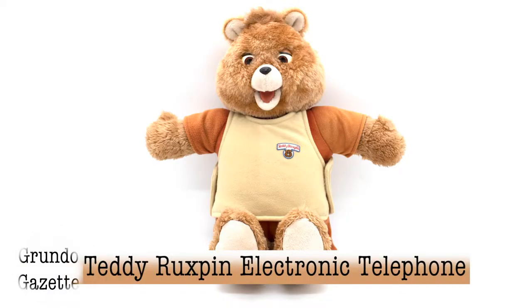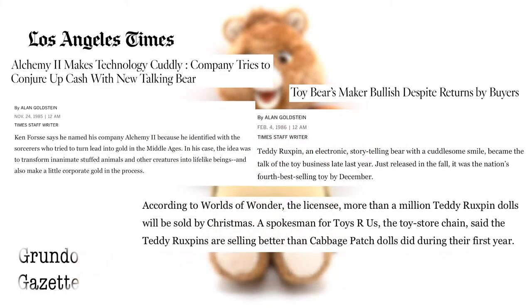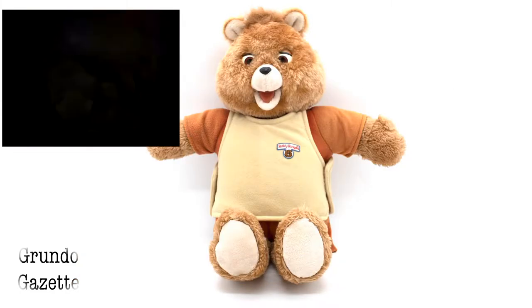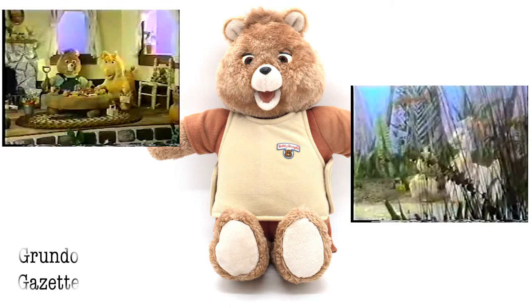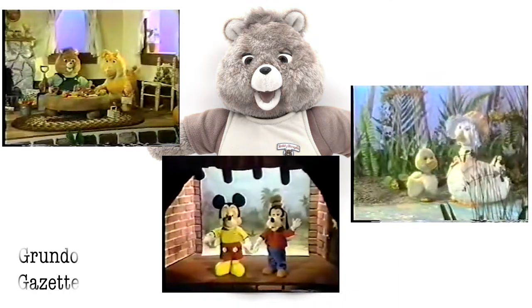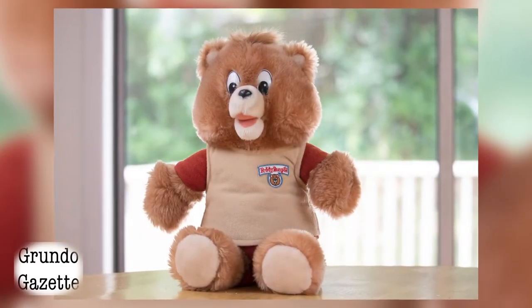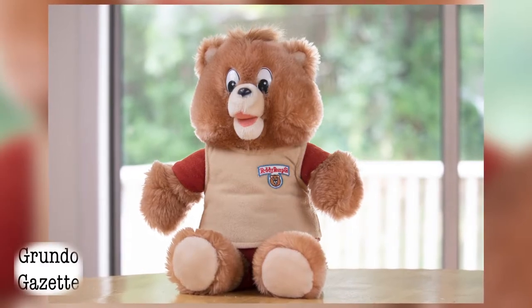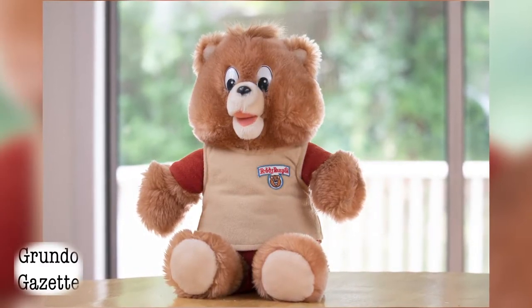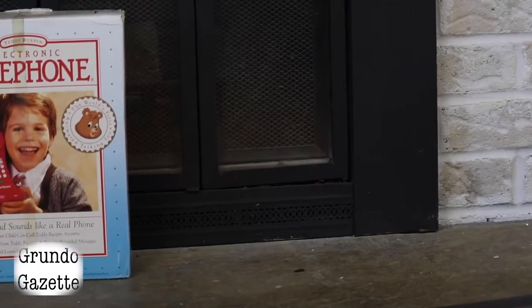In 1985 and 1986, the original Teddy Ruxpin talking toy was a worldwide bestseller. But as the decade wore on and Worlds of Wonder's portfolio of talkers proliferated, the public's fascination with talking toys began to taper off. This led to several efforts to find new, innovative use cases for the talking toy technology, and also spurred an initiative to put Teddy Ruxpin into other, non-talking toy products — most likely what prompted the creation of the Teddy Ruxpin electronic telephone.